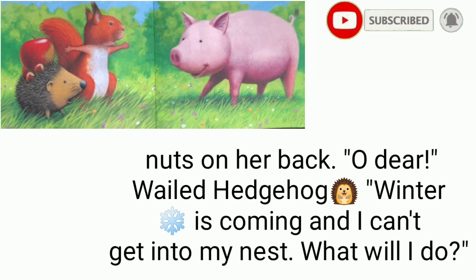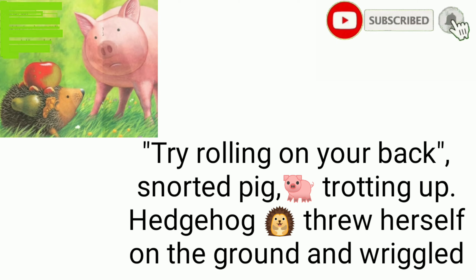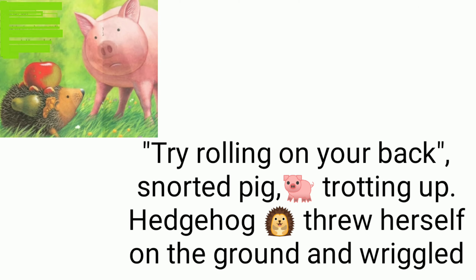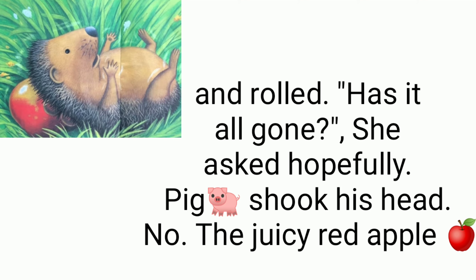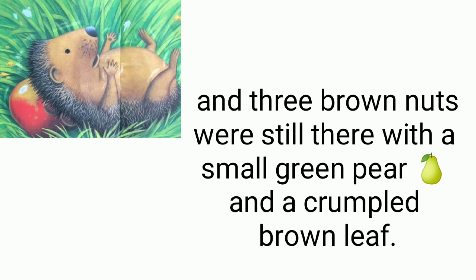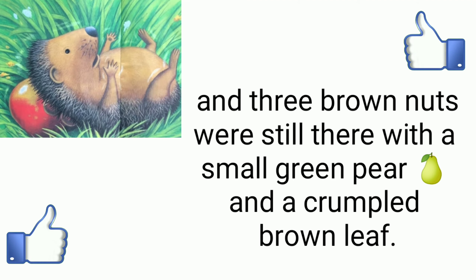'Oh dear!' wailed hedgehog. 'Winter is coming and I cannot get into my nest. What will I do?' 'Try rolling on your back,' snorted pig. Hedgehog threw herself on the ground and wriggled and wriggled and rolled. 'Has it all gone?' she asked hopefully. Pig shook his head. No — the juicy red apple and three brown nuts were still there, with a small green pear and a crumpled brown leaf.